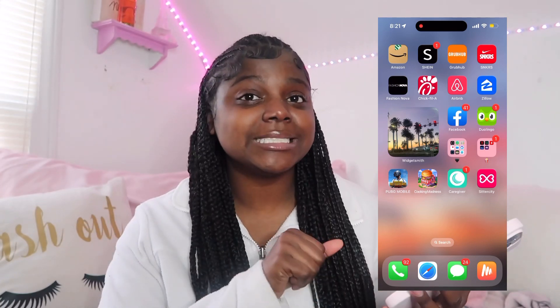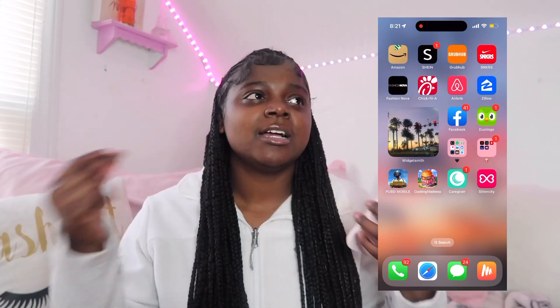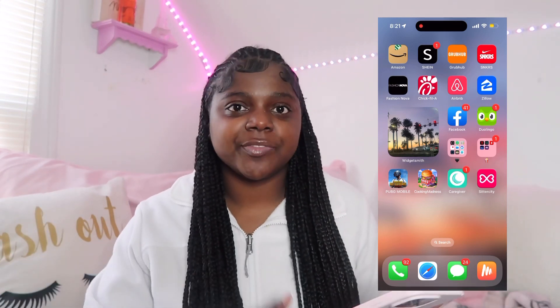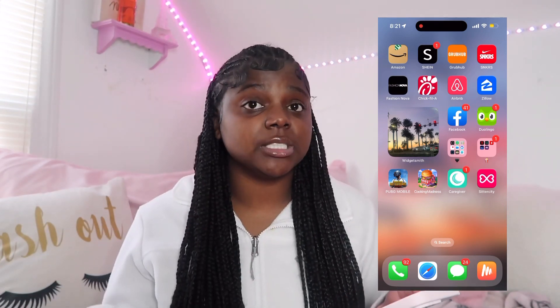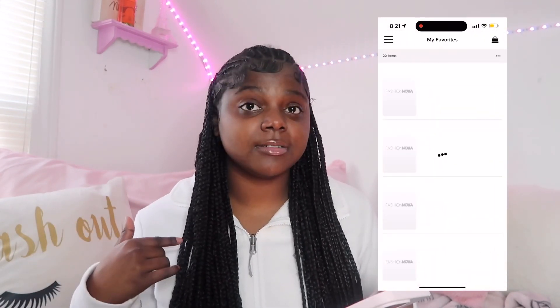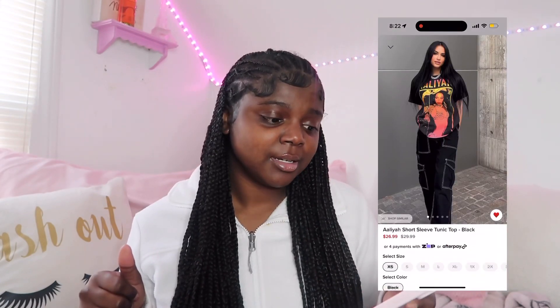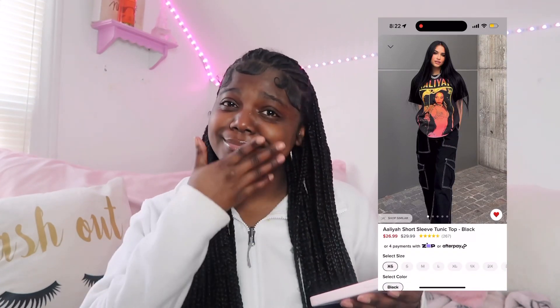I have Fashion Nova — I don't really shop there right now because it's a little out of my budget. I'll only shop there if there's like a main piece I need, like a birthday dress. They do have some cute graphic tees though — the ones I have in my cart right now are Ice Cube, Tupac, and Aaliyah, but most of them are sold out right now so I have to wait.